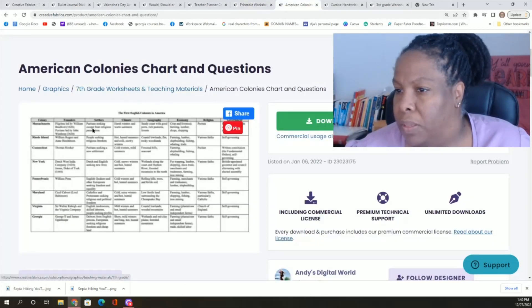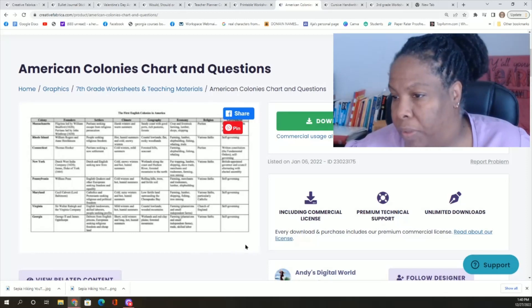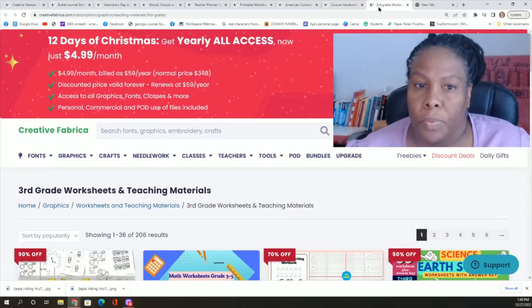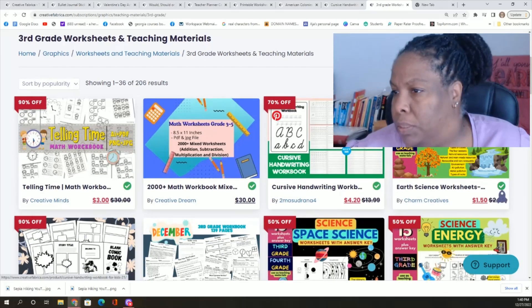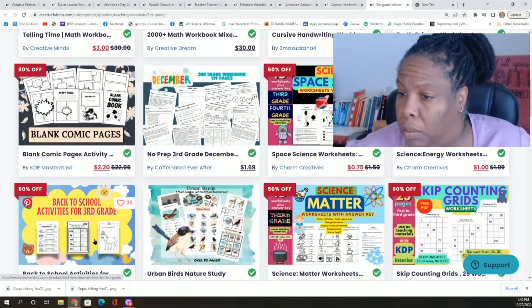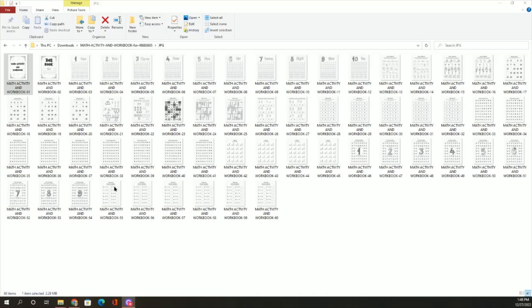This is grade seven and it is an American colonies chart, so it helps students put it into a graph and get a better understanding of the American colonies. Here's some cursive up close and in person. A third grade workbook — third grade teaching materials: math, cursive, earth science, blank comic pages. That'll get them writing — that's a really good idea. Back to school activity, science, multiplication. Some of these math activity sheets are entire workbooks. Look at this.